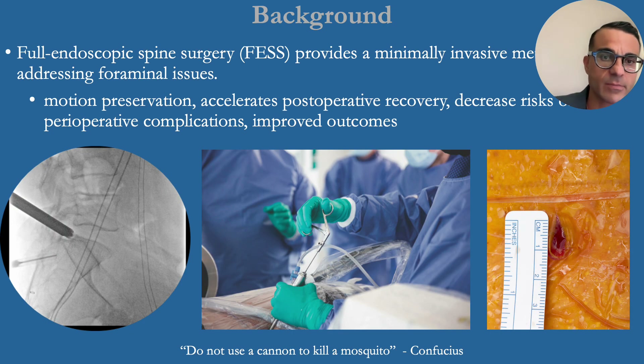Full endoscopic spine surgery provides a less invasive method for addressing foraminal issues. It is a direct approach with true motion preservation, accelerates post-op recovery, decreases perioperative complications, and collectively is hoped to result in improved patient outcomes.